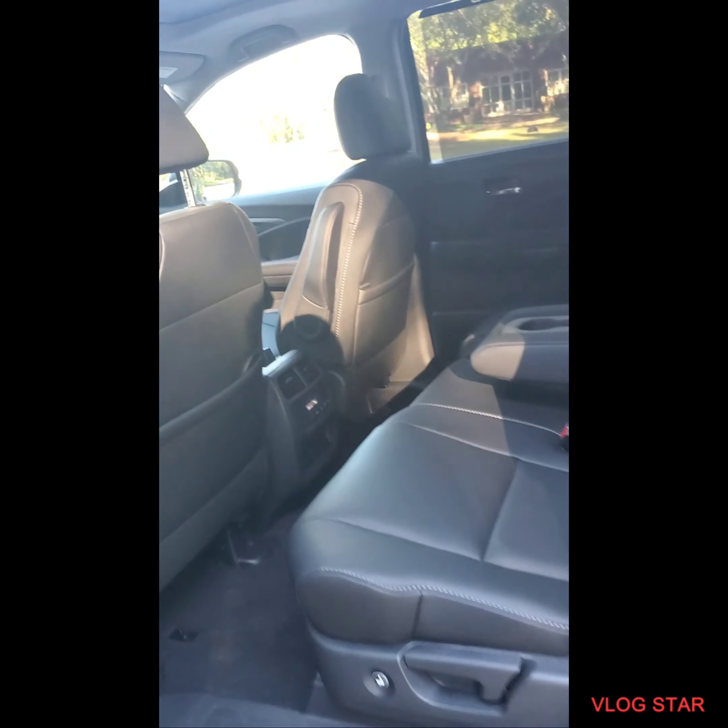Very nice about this vehicle is that your gas and your rear liftgate button are right here, so you don't have to bend over and pull it down like our competitors.